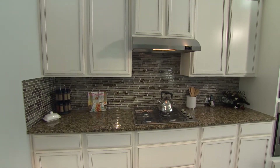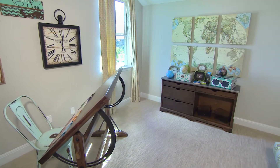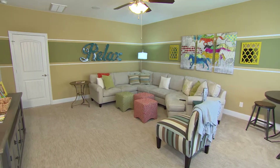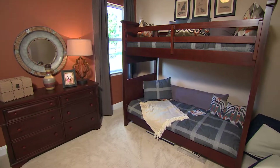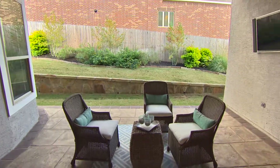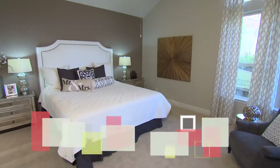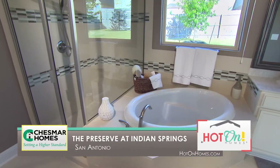Any Chesmar model home you come to, when you walk in, you're not going to find a hundred thousand dollars worth of upgrades in our homes. You can walk in and actually feel you can replicate and duplicate the look and feel of this model home at or near the base price. You don't get really excited about a home that you see and then find there's no way you can replicate that financially.